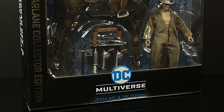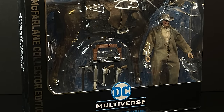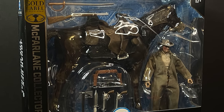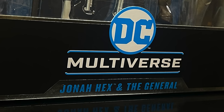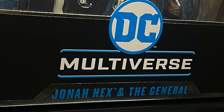Hello! Welcome back everyone, Toyshiz here, and I am back yet again for yet another McFarlane Toys DC Multiverse video. Today, it comes courtesy of my friends over at McFarlane Toys. This is an early look at their brand new McFarlane Store Online Gold Label Exclusive — Jonah Hex and his horse, The General, just in case there was any confusion on who is who.